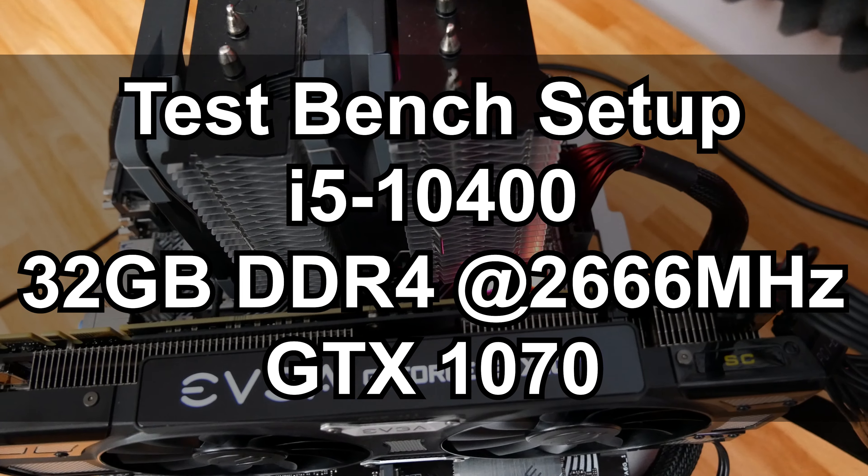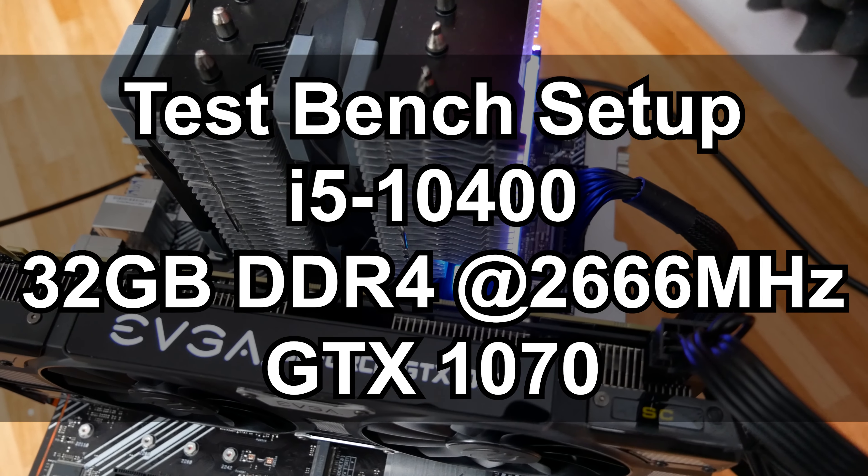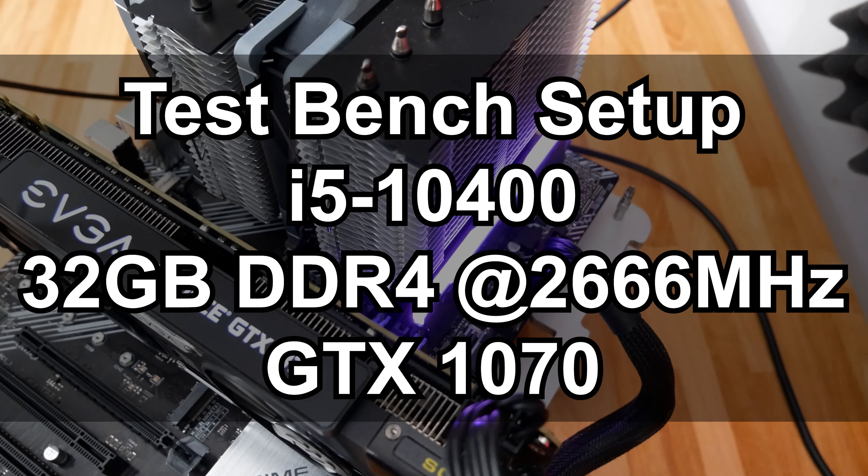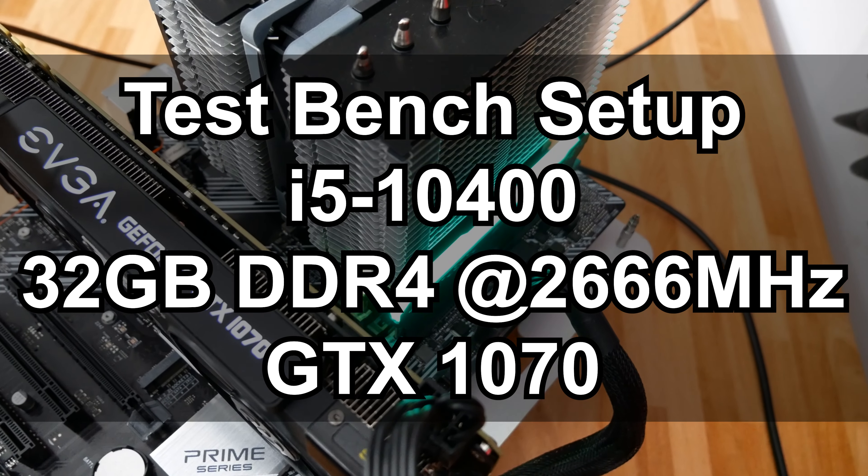Before we hop into those benchmarks, I want to mention the test bench. Obviously we're featuring the GTX 1070, but we also have 32 gigabytes of DDR4 memory running at 2666 megahertz — that's a limitation of the i5-10400, which is 6 cores and 12 threads running at stock settings. Being a locked SKU, there's not a whole lot you can play with in the BIOS, so we're running it at bare bones stock. That setup with the 1070 should be a pretty good test bench.